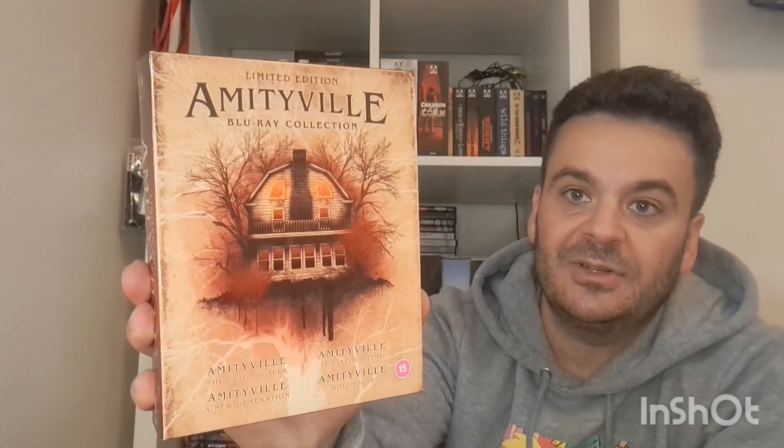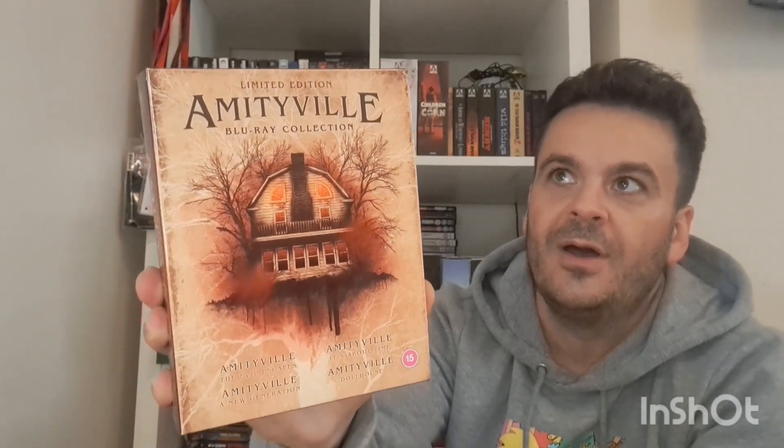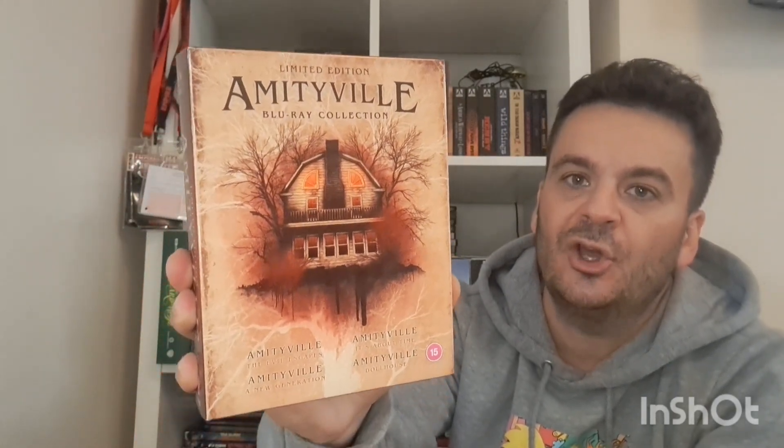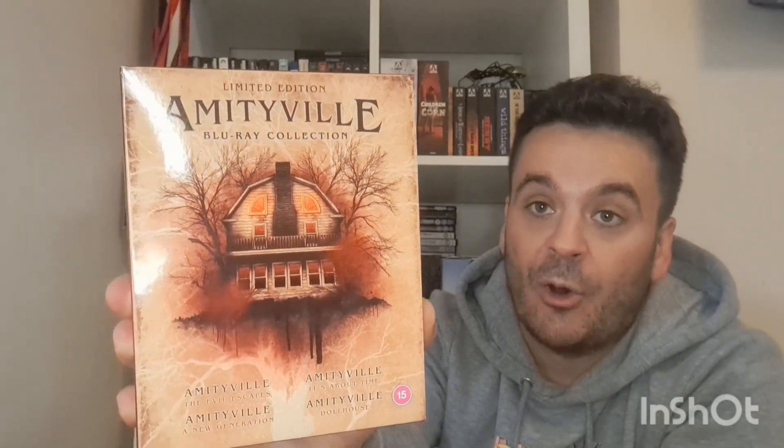This is the Amityville Collection — it should have been on my last haul video but it got pushed back. It's got four films: parts four, six, seven and eight. There's a film called The Curse that sits in between which is missing, but there's no continuity anyway — they're standalone movies. So it's only the collector in me that wants part five. I am going to get all the Amityville films and do a ratings video — I own a lot of them now, just need three or four more. Look out for that if you like the Amityville series.